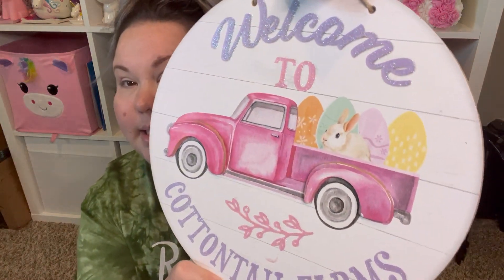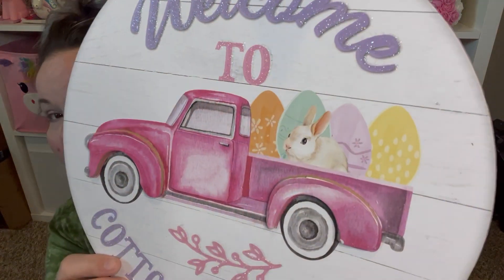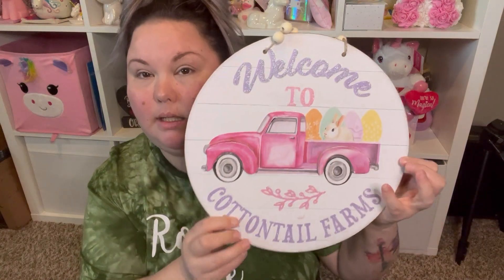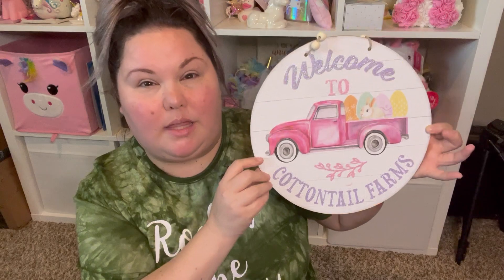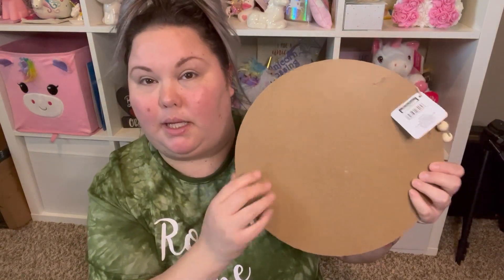The first thing I'm going to start with is this bag. I have some Easter stuff in here. This new sign is so freaking cute — I didn't need another sign, but it says 'Welcome to Cottontail Farms' and it's got a cute truck with bunnies. I love that the hanging piece has wooden beads on it. It's going to look very cute; I'm going to try to hang it on my front door wreath.